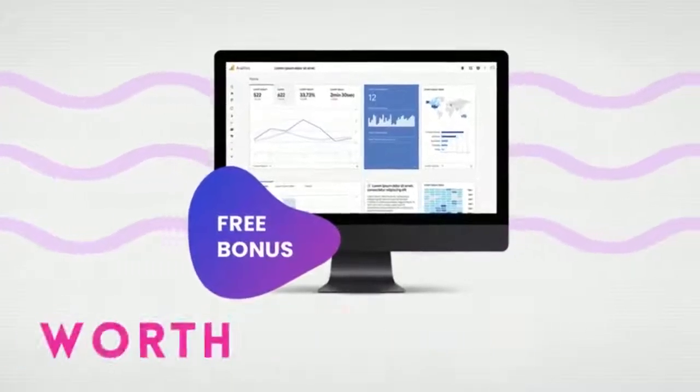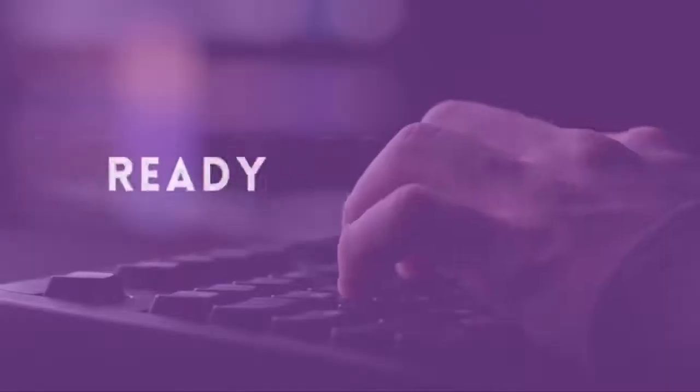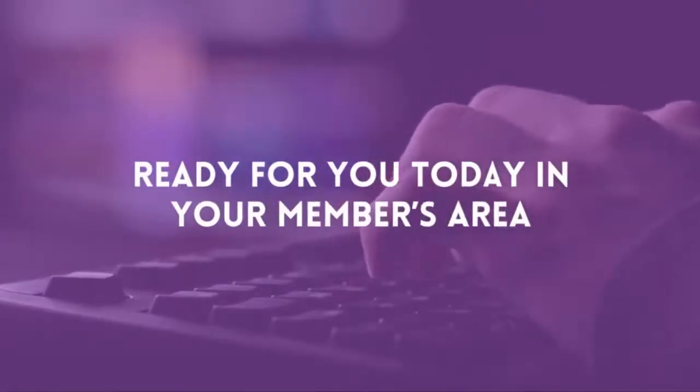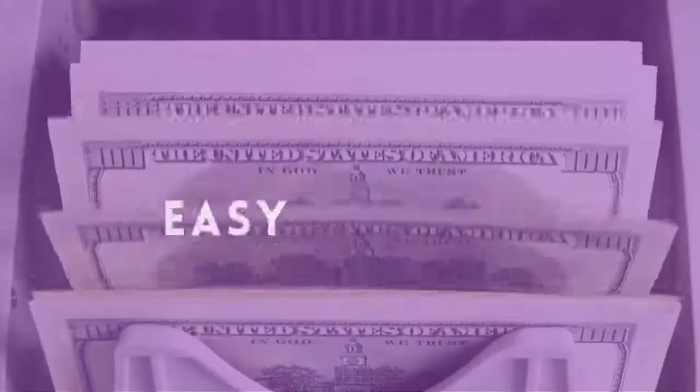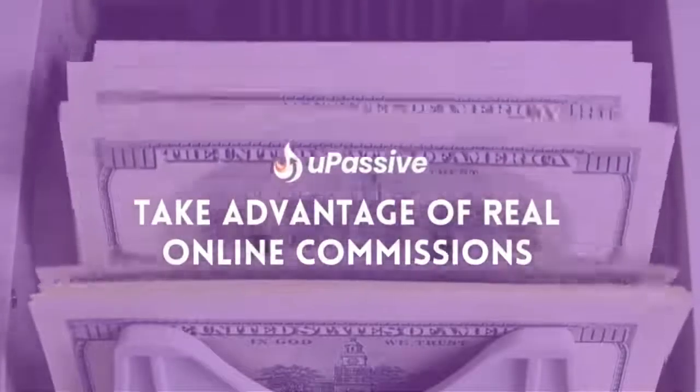Don't worry about your wallet — you literally don't need anything else at all. Just get YouPassive before the price goes up and let us give you a real working business in a box, designed by millionaires, developed by professionals, and ready for you to take over the reins. YouPassive is powerful and it flat out works.